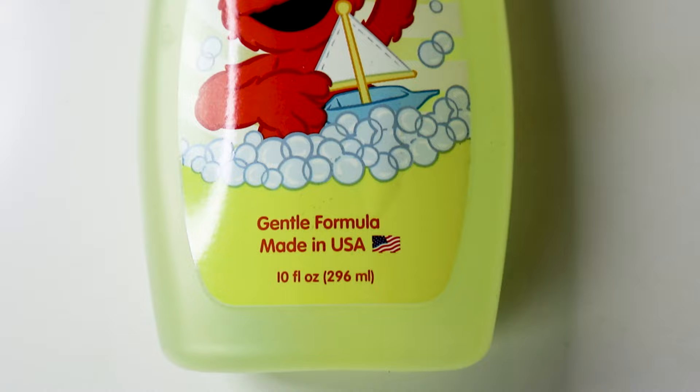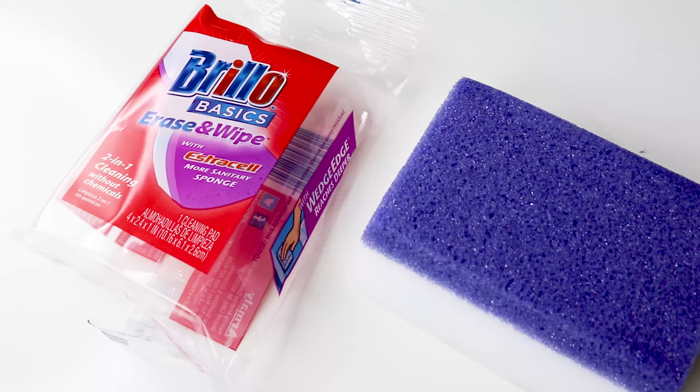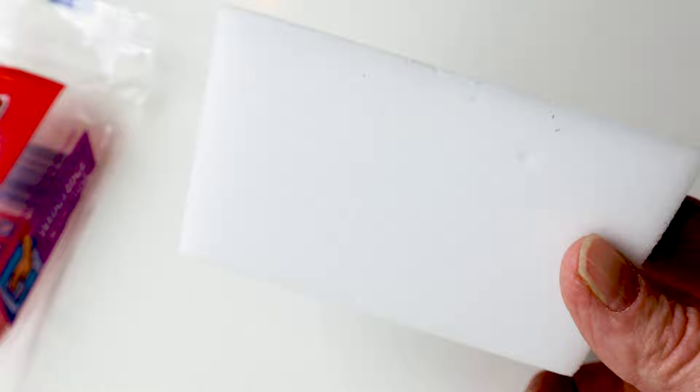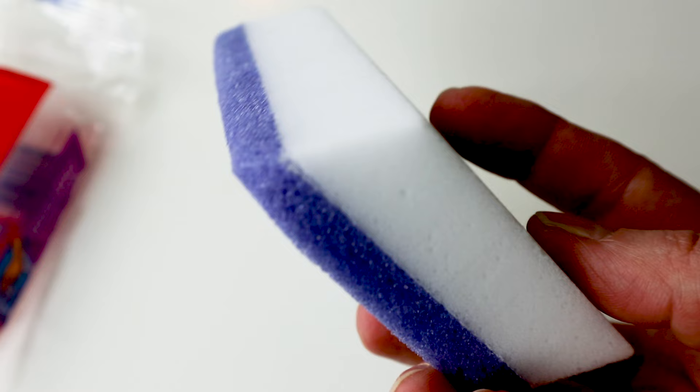And to go along with the baby oil, how about some baby wash? This baby wash is lightly scented — that smells good. You could use this for washing your horse. I like to use this for washing my horse's hooves. You could use it for cleaning out your buckets, or even as shampoo for your horse's mane and tail or his body. It's very gentle so it's not going to dry out his skin — if you can use it on a baby, you can use it on a horse. I also recently found at the dollar store the Brillo Basics Erase and Wipe — cleaning without chemicals, like the Mr. Clean Magic Eraser. It has a firmer side and a white magic eraser side, great for cleaning hooves, tack, and buckets.